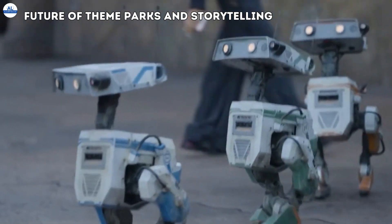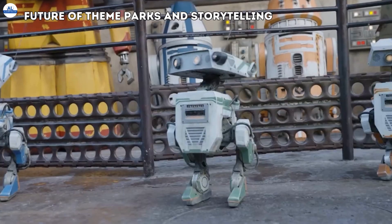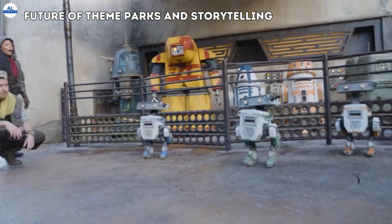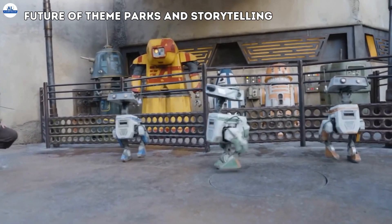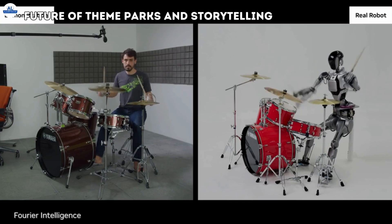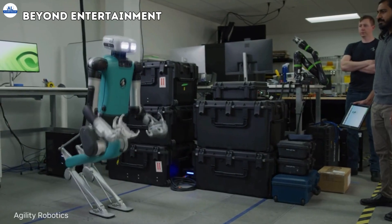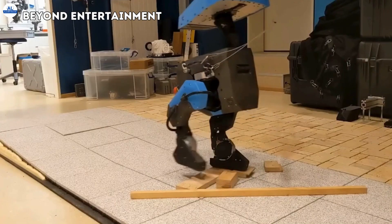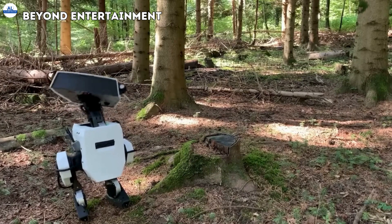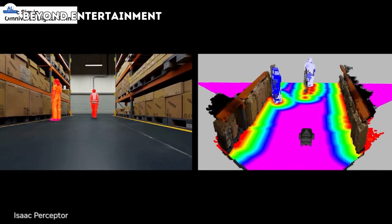The implications of this technology are vast. Imagine theme park experiences where robots become living characters, interacting with guests and creating immersive narratives. Disney's BDX robots are a glimpse into a future where the lines between animation and reality blur, offering unparalleled entertainment possibilities. While entertainment is a major focus, the applications of this technology extend far beyond theme parks — from healthcare and education to manufacturing and customer service.